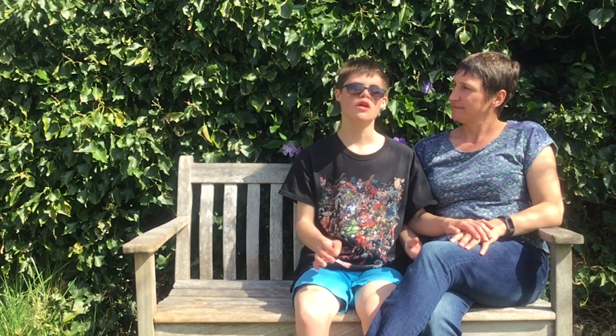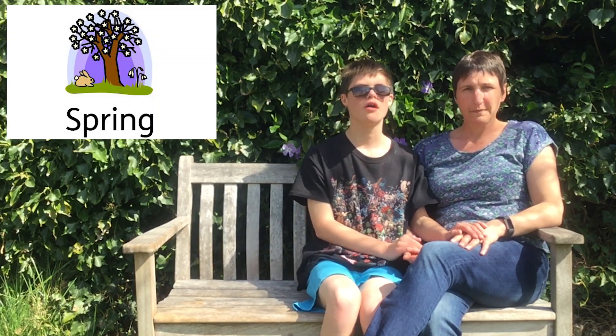Hello, it's Harvey. And it's Sam. We're going to explore spring in our garden.